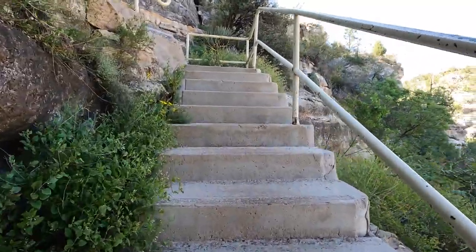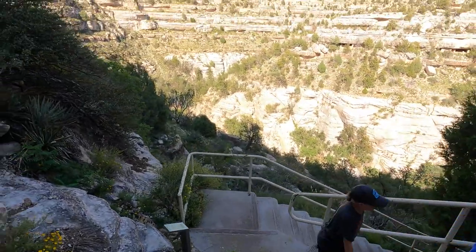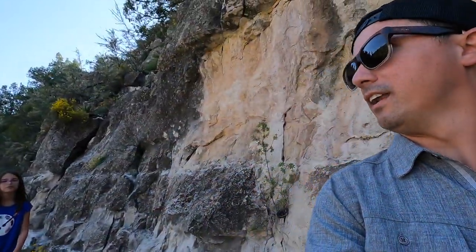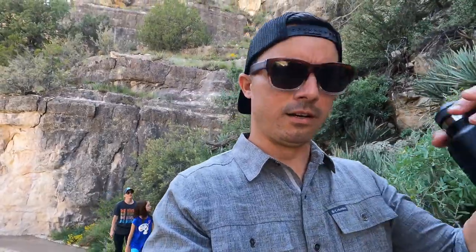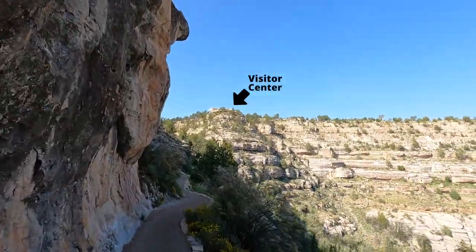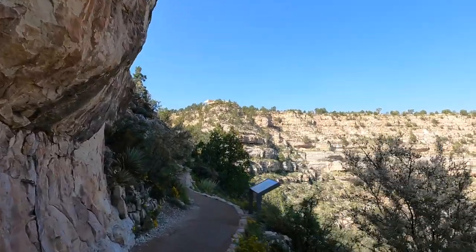Now we're climbing out of the canyon. I think I'd want to be on this side because it's a little shadier during the day. I don't know how the community pecking order went, but if I had to pay an HOA or something, I'd want the shady spot up here. There's the visitor center — way up there. Who put that up there? Who put us down here? That's the real question.